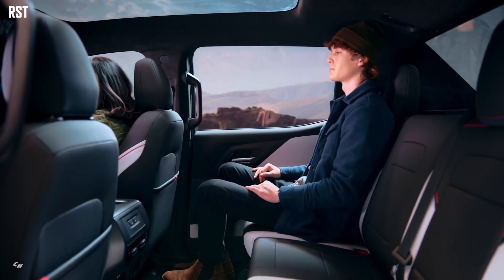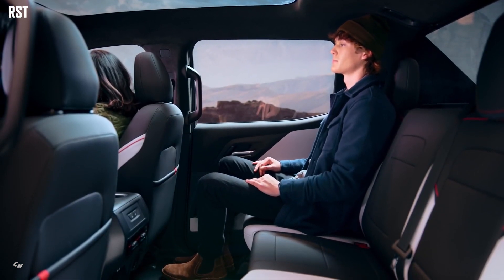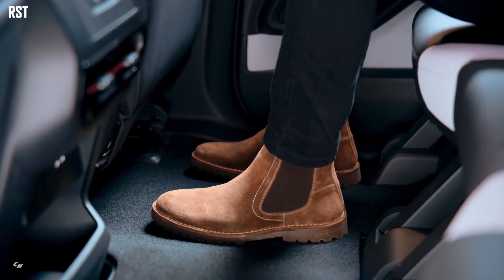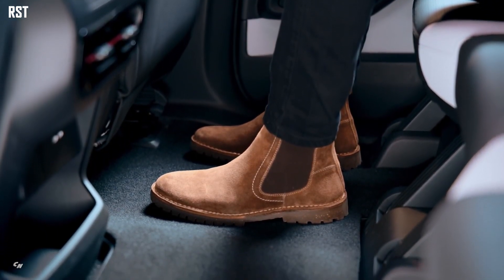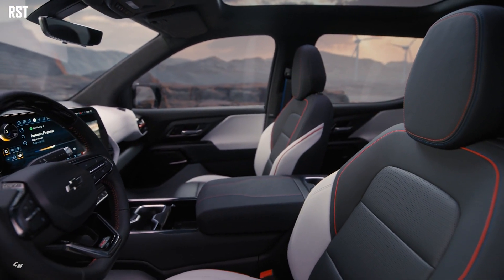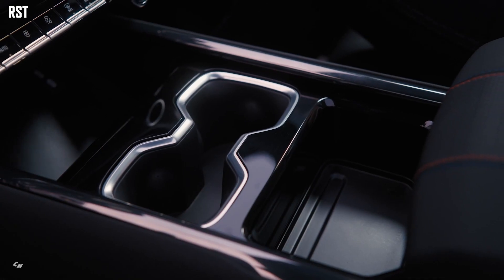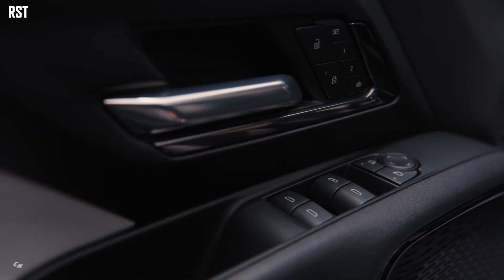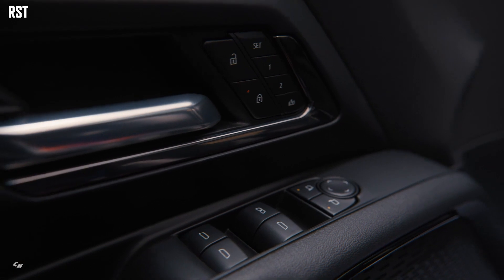More spaciousness and enhanced forward downvision. The second row is pushed rearward, meaning passengers over 6 feet tall will be comfortable no matter where they sit. Customizable first-row storage on both RST and work truck models makes the most of the interior space and provides functional solutions for a variety of customer needs.